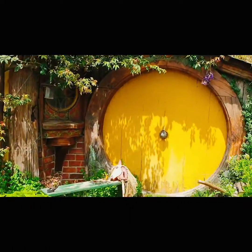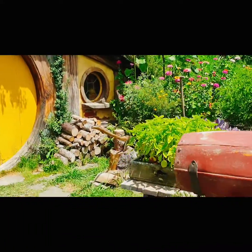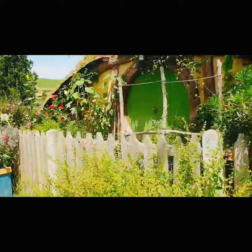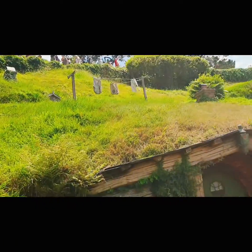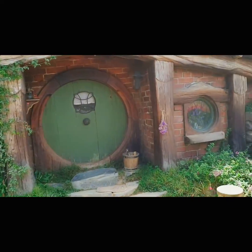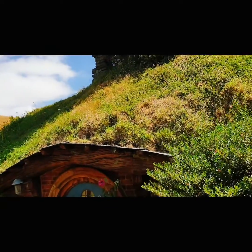In 2009, Sir Peter Jackson returned to film the trilogy of the Hobbit, and left behind all this beautiful movie set you can see today. There are 44 permanent reconstructed Hobbit holes, perfectly detailed, as seen in the movie. It's like anytime one of the Hobbits would go out of their Hobbit holes and just do their daily chores.